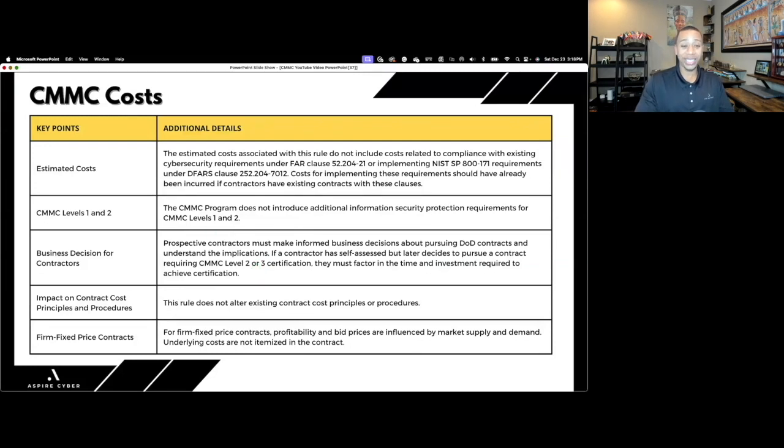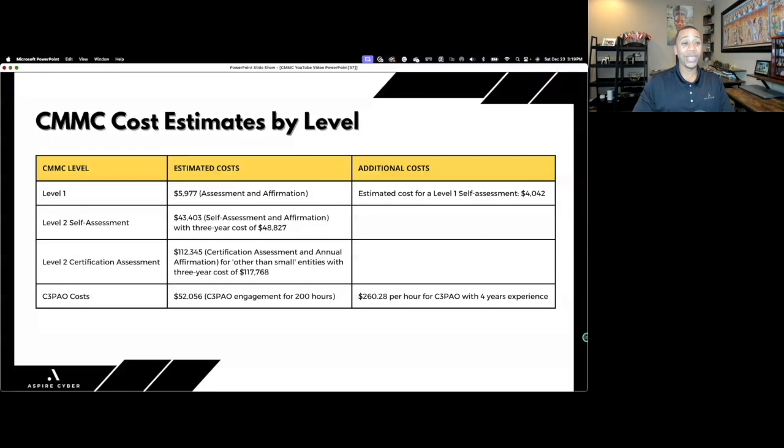Now for the cost estimates. The DoD did a cost breakdown for each level. For Level 1 — a self-assessment — on the low end they estimate around $4,000, factoring in labor costs to assess those 17 practices taken directly from NIST 800-171 and mapped to FAR 21. After that, a senior official must provide an affirmation and submit it in the SPRS system.